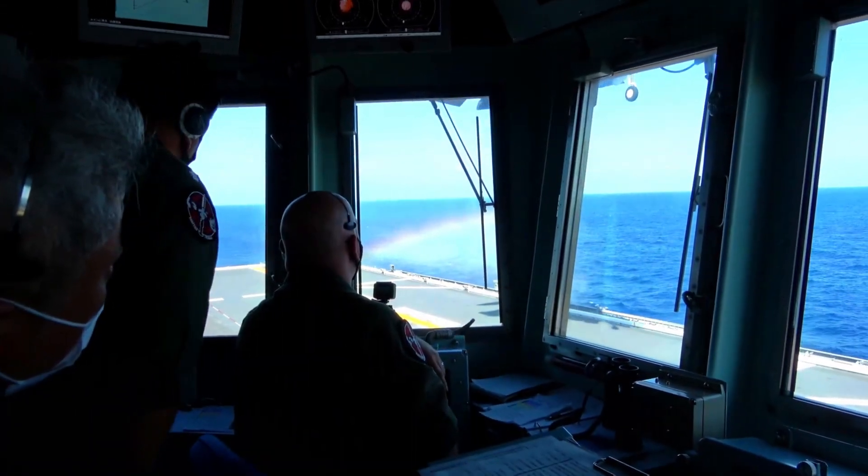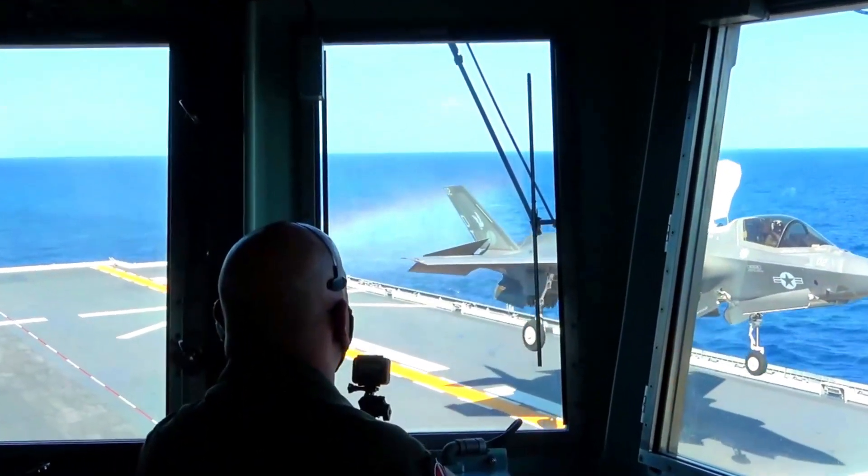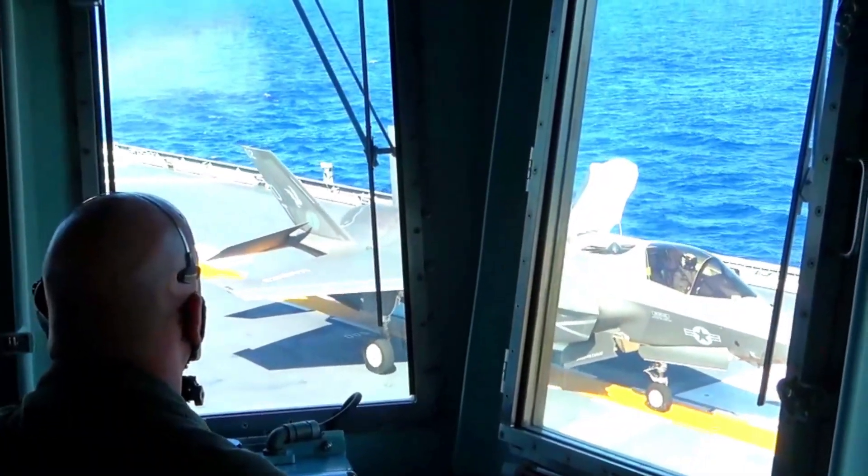Kaga is 812 feet, or 247 meters, long and displaces 27,000 tons, making her the largest ship in the Japan Maritime Self-Defense Force.